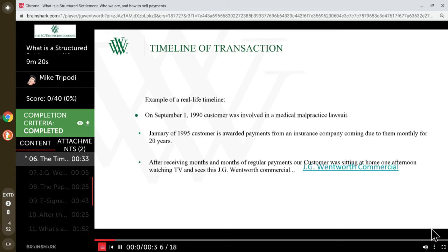Let's take a real-life example. Going back to 1990, one of our customers was involved in a medical malpractice lawsuit. In January of 1995, the case was settled and the customer was awarded monthly payments for the next 20 years. After receiving regular monthly payments for more than five years, the customer was sitting on the couch one day watching TV and happened to see a JG Wentworth commercial.